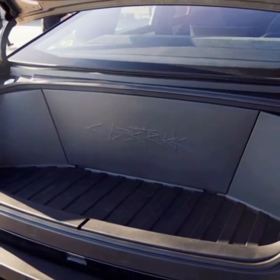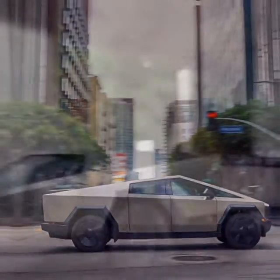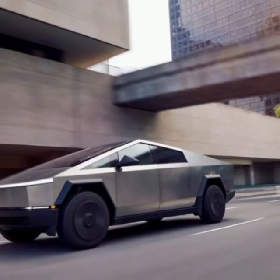The Tesla Cybertruck is more friendly to the air than you might imagine. The front end was always going to be a challenge, but the prototype's flat nose was changed to a subtly curved front panel that helps the air bend around the forward flanks.